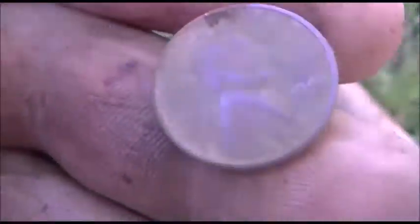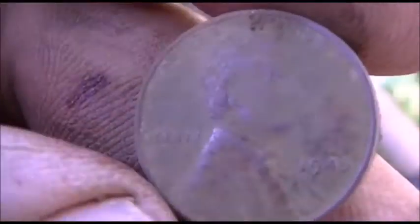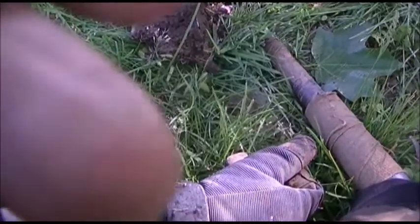Finally got me a wheat today — wow, long time coming, but I got me one. I think it's a 40s model anyway, but I'm happy to have it. Cool, it'll add to the wheat collection. I think it's a 40s model.